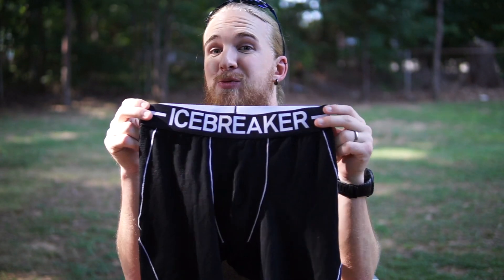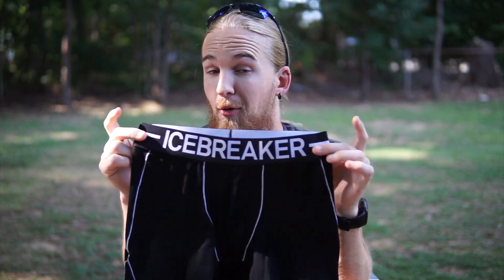These are the Icebreaker Cool-Lite Anatomica Zone Long Boxers — that's a mouthful — but look, these are the greatest boxers on planet earth, and quite possibly the most expensive boxers on planet earth, but they're worth it. Let me tell you how.